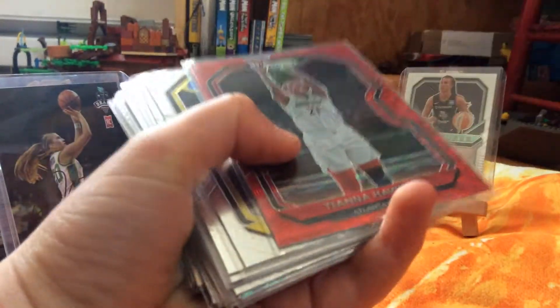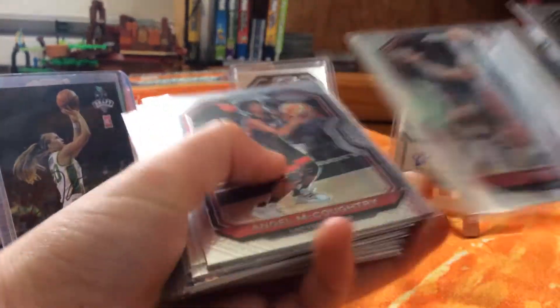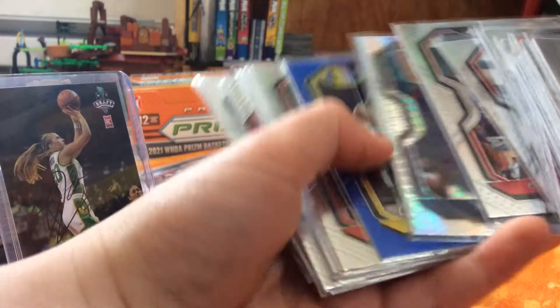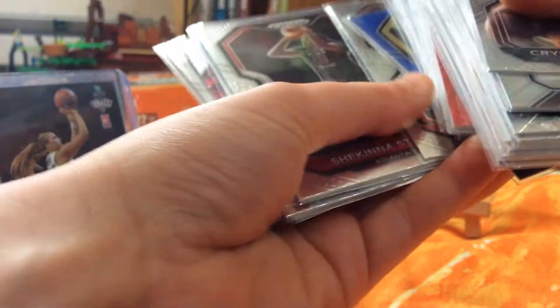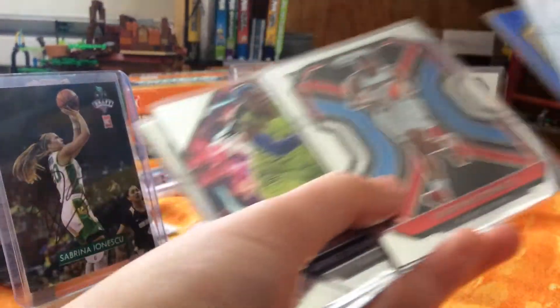I'm probably not saying these right, but then we've got a red one. I'm just going to flip through some of the common ones. Prism, Blue, Joy, Jewel — whatever her name is. We've got Fireworks, Rookie card.